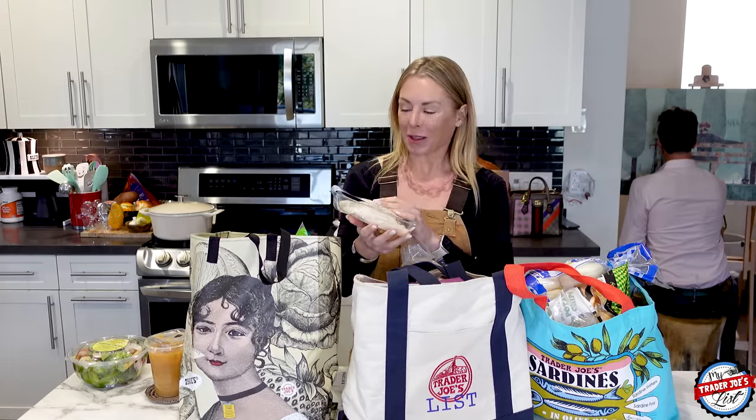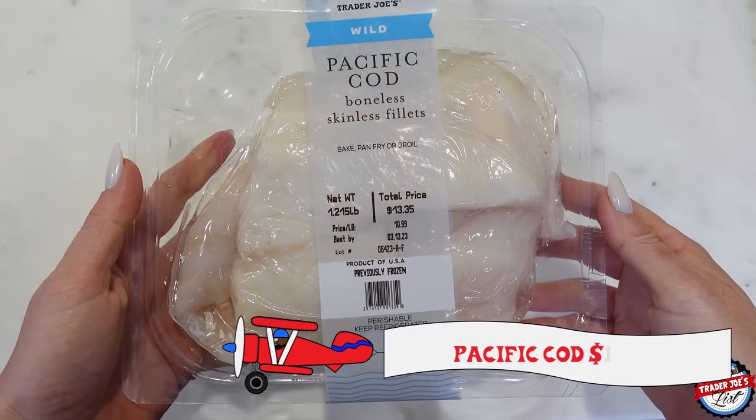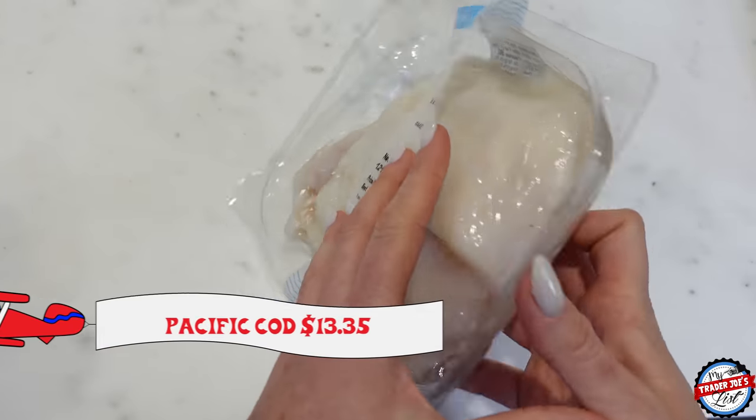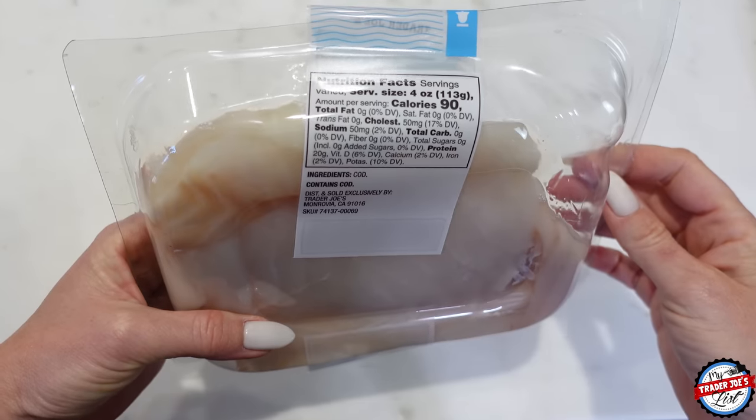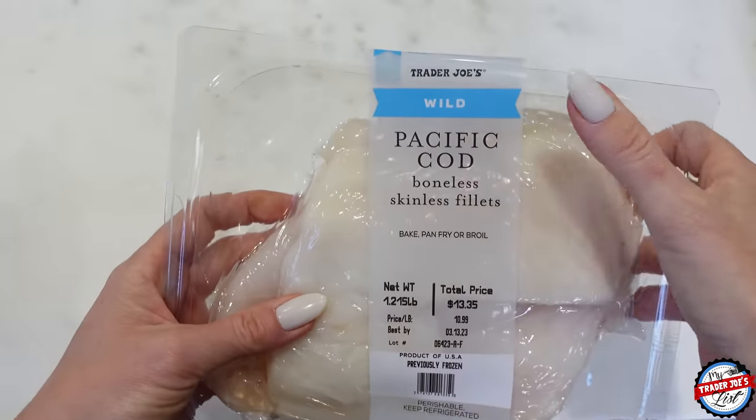I also picked up the Pacific cod. It's wild caught — I love wild caught fish; that's usually what I shop for, sustainable. Very yummy. I think we're going to make fish tacos tonight or do like a veggie fish rice dish, something like that. I'm not quite sure yet.